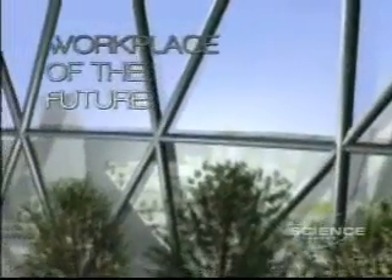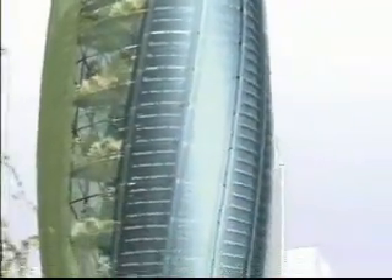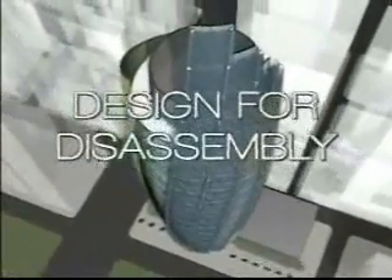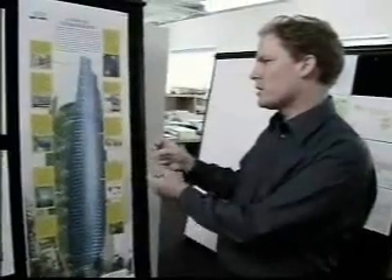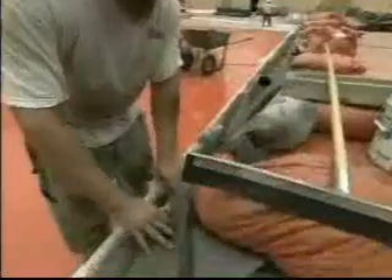Commissioned to envision the workplace of the future, the design features building cladding or skin composed of a photovoltaic panel system to create energy, and incorporates plants on the building exterior as well as within indoor-outdoor atria, so people at each level have places to go outside and connect to the outdoors. Finally, the design considers notions of design for disassembly — how the building at the end of its life might be taken apart and its constituent parts recycled for further use as building products.